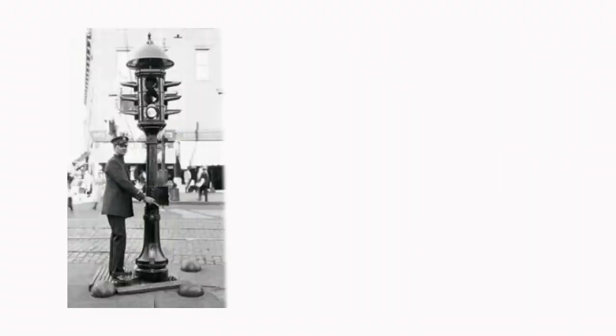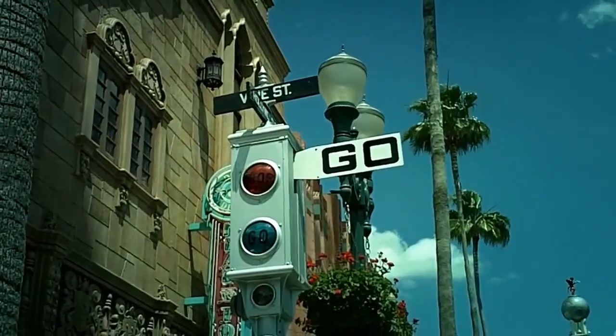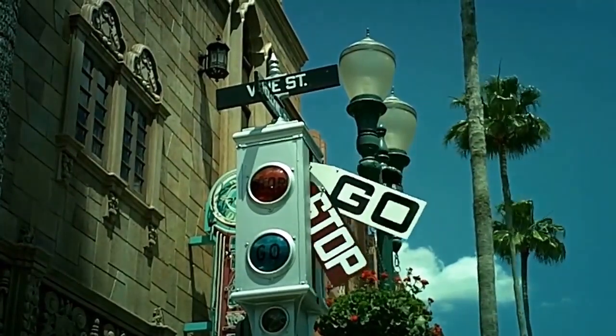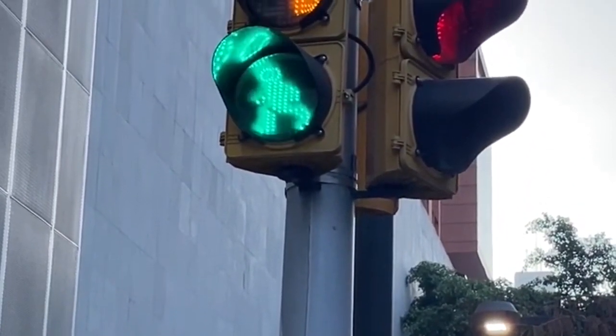The first electric traffic signal was installed in Cleveland, Ohio in the United States in 1914. But these traffic lights were still operated manually by pressing a button to change the signals to red and green. For a coordinated signal system and better traffic management, the use of computer-controlled traffic signals became more common and popular in 1950.